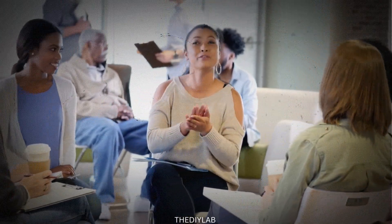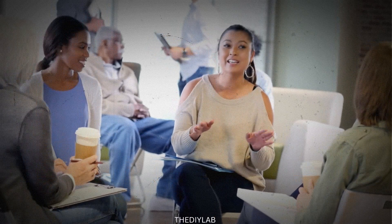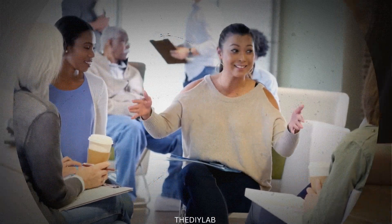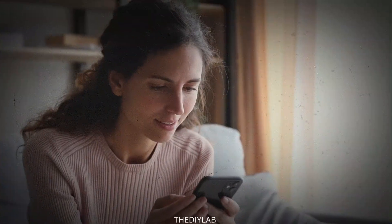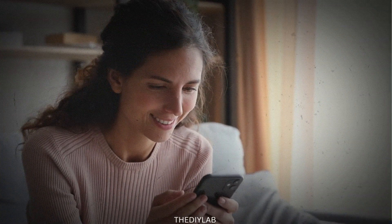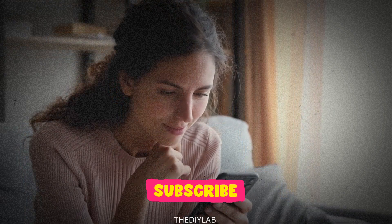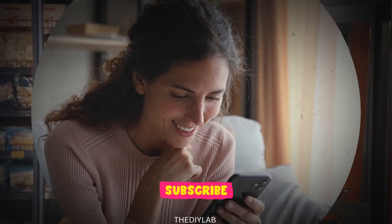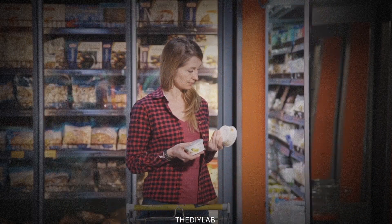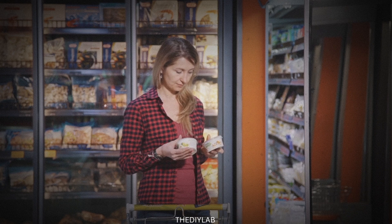Hi and welcome to the DIY Lab, where we make skincare simple, honest and real. If you're 30 or older and you want to improve your skin without wasting time or money, you're in the right place. Let me know in the comments where you're watching from, and if you're new here, please like and subscribe so you don't miss what's next. You can also read the full article on our website — the link is in the description. And if you're not sure which products are right for you, try our free skincare routine generator to build a custom plan in seconds.